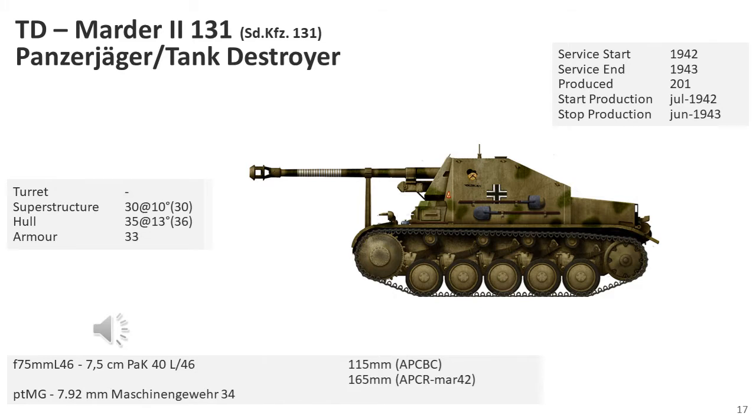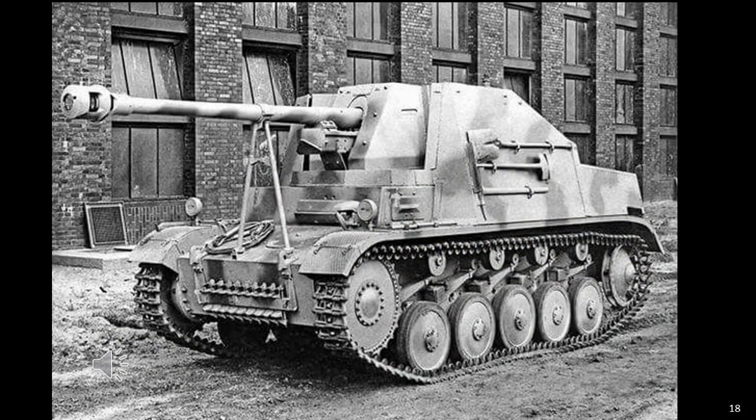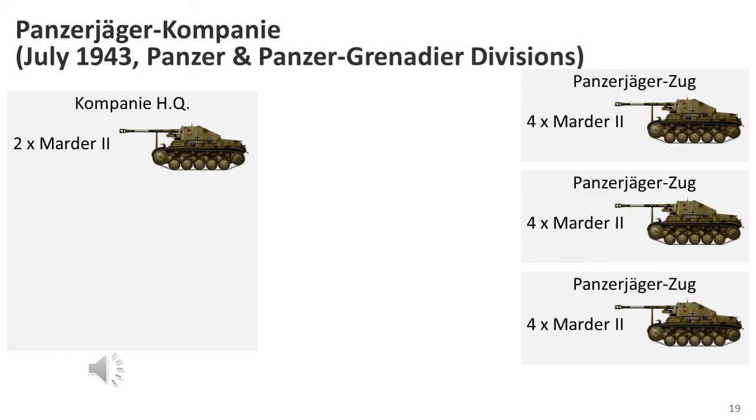The second version of the Marder II, SdKfz 131, was based on the newly built Panzer II Mark F hulls. It had a redesigned, widened fighting compartment and used the German 7.5cm Pak 40 anti-tank gun. The silhouette was lowered by about 40 centimetres to 2.2 metres, though the armour remained thin and the compartment was open on the top and rear. Famo/Ursus produced 531 vehicles from July 1942 to June 1943, with about 130 more converted from mid-1943 to early 1944. Marder IIs were allocated to tank destroyer battalions primarily attached to Panzer divisions of the Army and Waffen-SS, as well as some Luftwaffe units. Each company consisted of three platoons of four vehicles plus two headquarters vehicles, for a total of 14 vehicles.